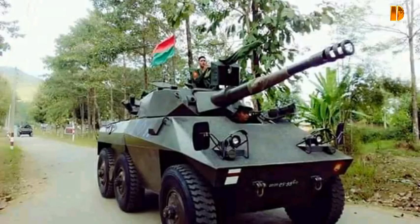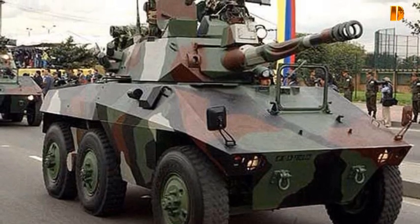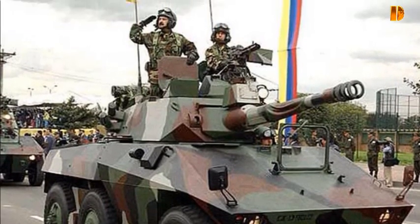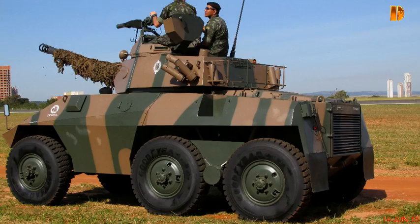Les Cascavel libyens ont également été mobilisés au Tchad où ils ont engagé des AML-90 de la Légion étrangère française et des soldats de l'armée française. Un certain nombre de ces véhicules blindés ont ensuite été donnés au front Polisario et au Togo, tandis que d'autres sont restés en service jusqu'à la guerre civile libyenne en 2011. Les Cascavel étaient toujours en usage lors de la bataille de Syrte contre l'État islamique en 2016.